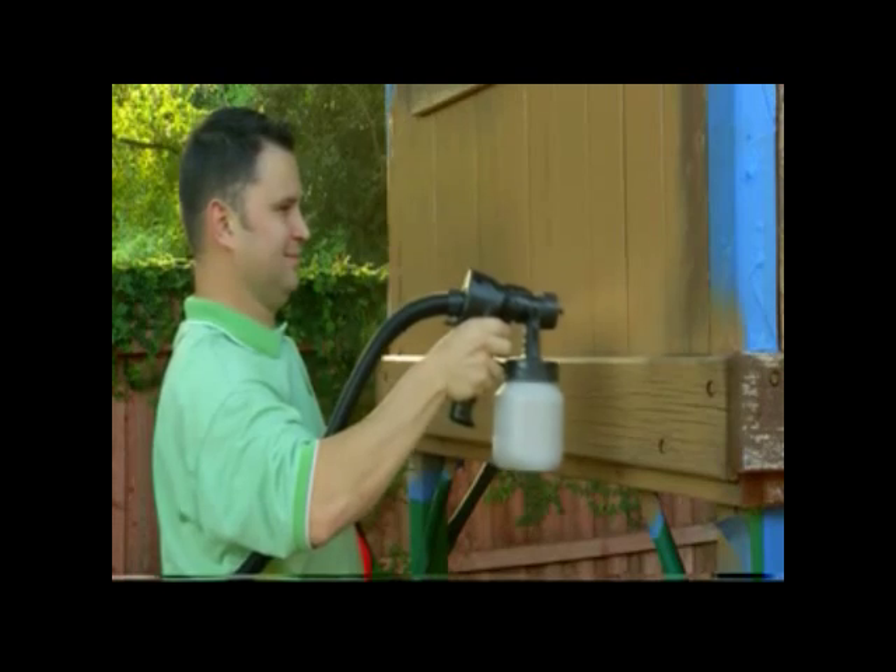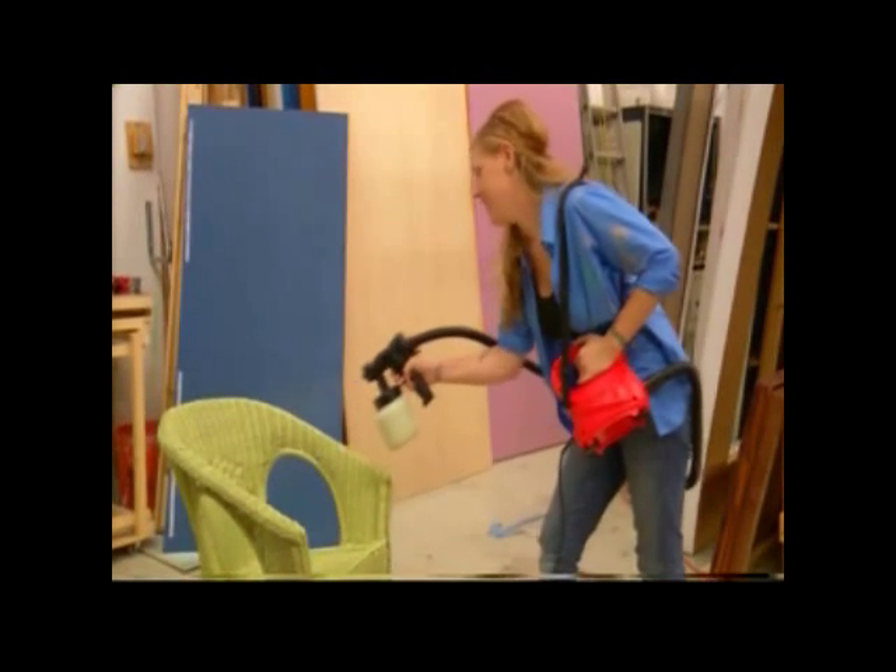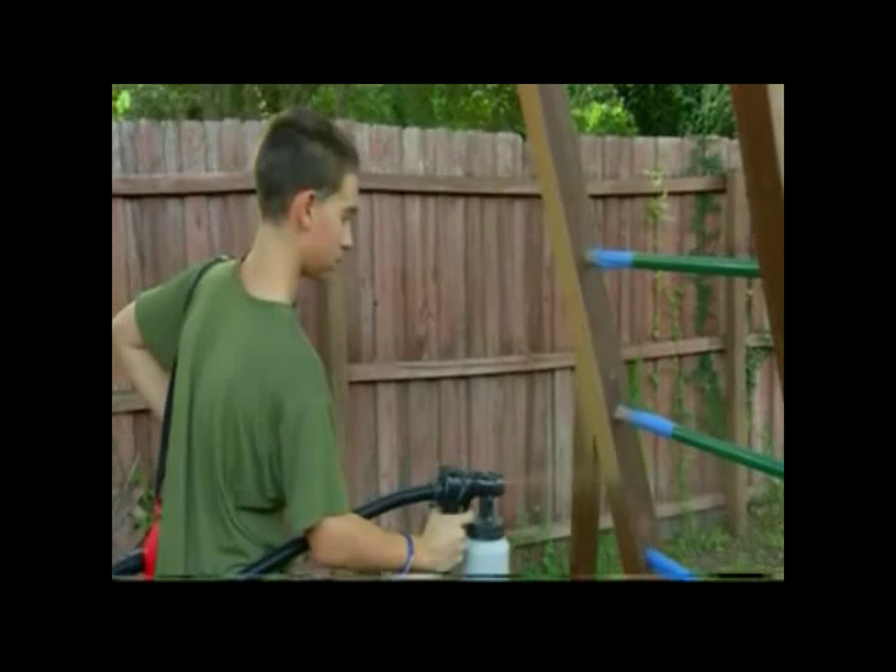We did it with one tool, one coat, professional quality. It's affordable, it's lightweight, and anybody can operate it. Call to order your PaintFast today.